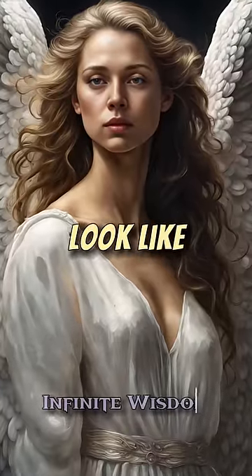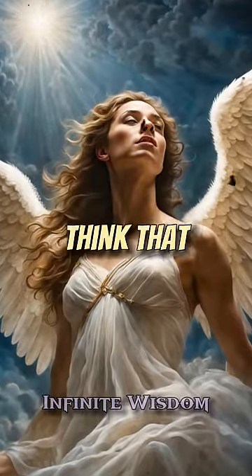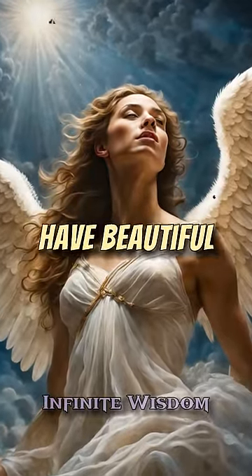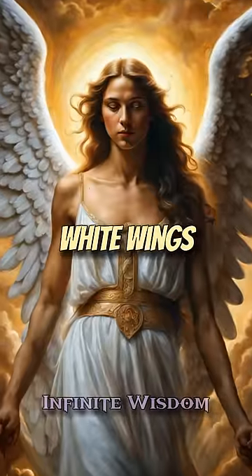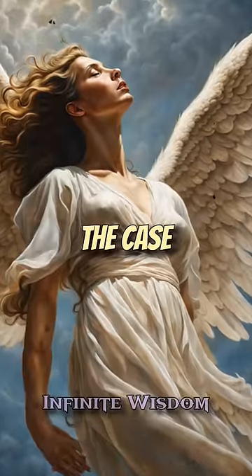This is not what angels look like, let me explain. From watching TV shows and movies, you might think that angels in Christianity have beautiful faces, have majestic white wings, and wear pure white clothes. However, that is not actually the case.